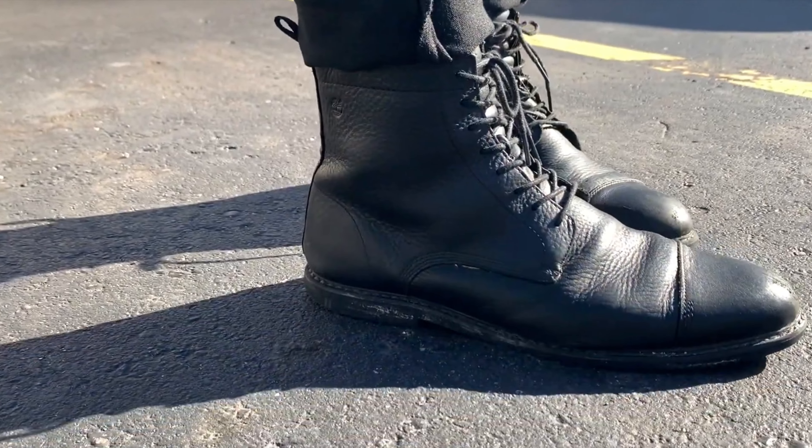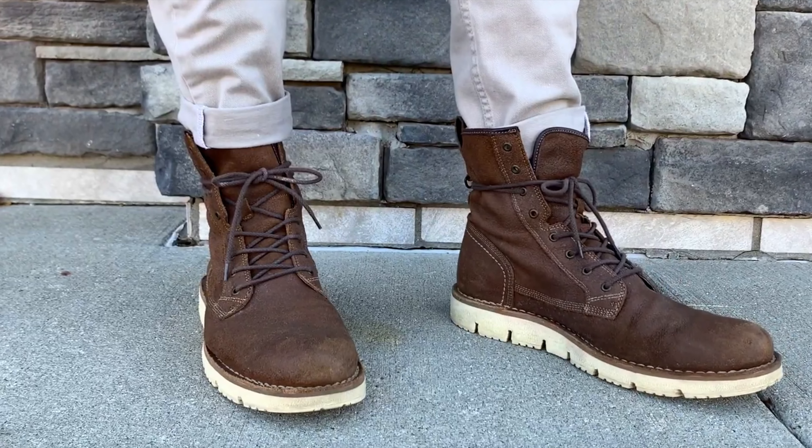Today we're talking about the difference between dress boots, casual boots, and work boots, and how to style all of these. If you're watching this video, you may struggle with deciding what boot is best for you. Today, we're going to fix that.